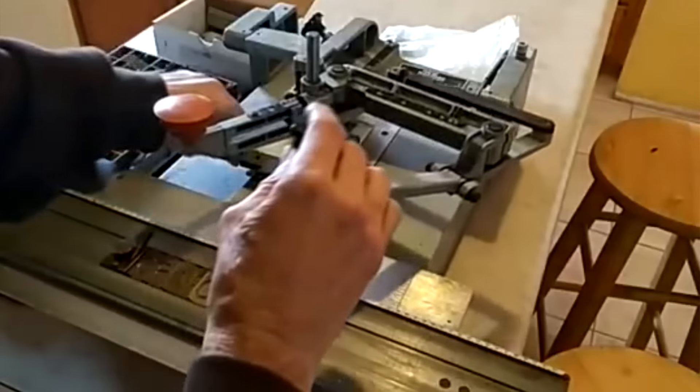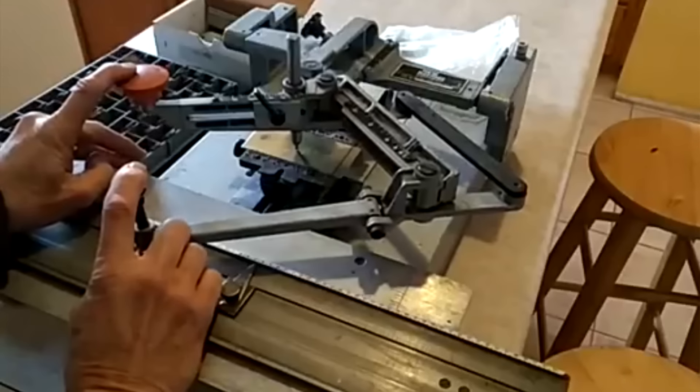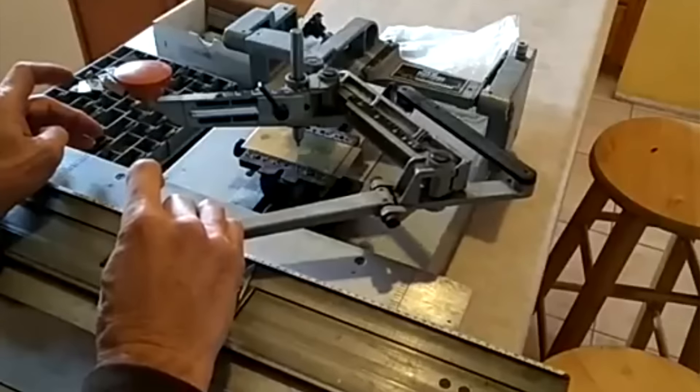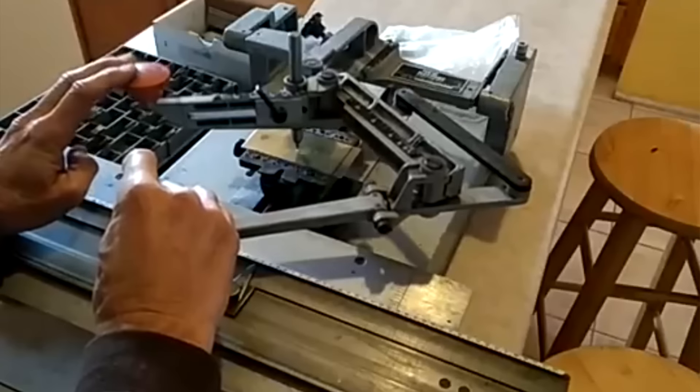Setting up this brass font was a lot of work, and buying the brass font was very expensive. So people charged a lot of money to set up these engraving jobs because the setup was incredibly hard.